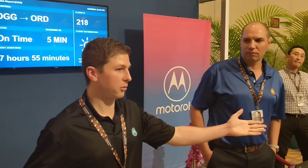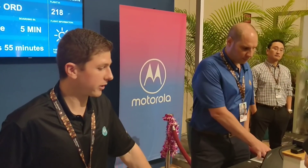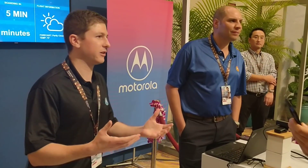Content download on one of our Moto Z3 devices using the 5G Moto Mod on Verizon's 5G Ultra Wideband Network. Just to set the stage for you here — we're at the airport, we're about to board a really long flight. Everybody needs their content, their entertainment.